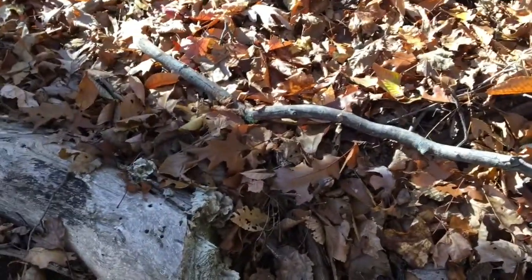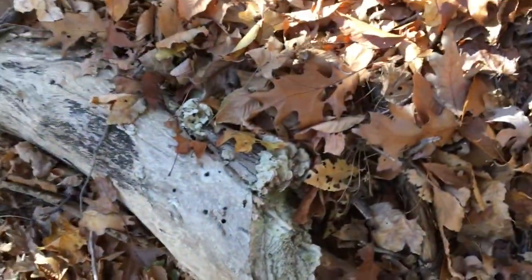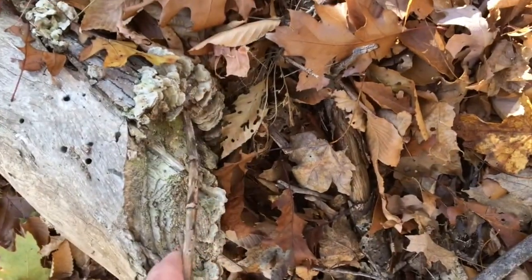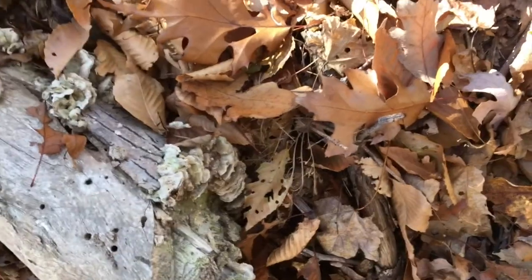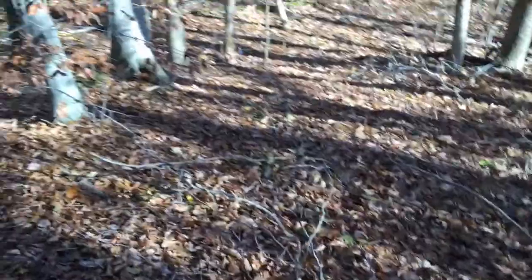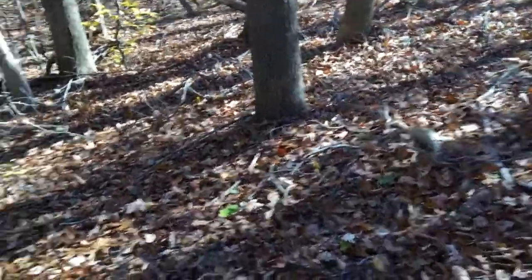Don't see anything — oh but there's some fungi right there, growing on the back side of the log. I don't know what type of fungi it is, so I'm not gonna touch it. But we're looking for mushrooms, so we're gonna keep on keeping on.